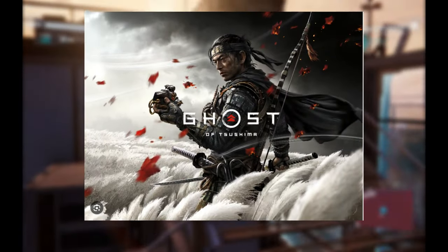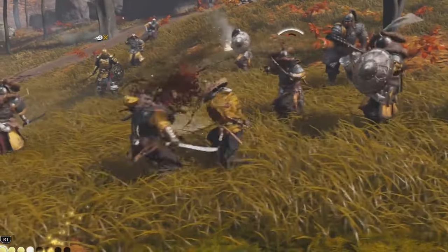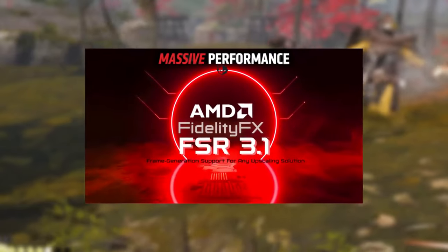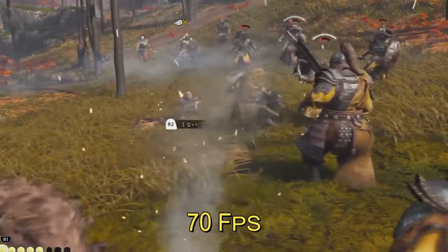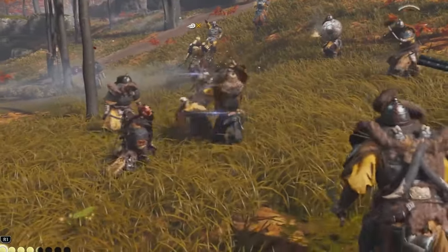Ghost of Tsushima is another noteworthy mention. This game is notoriously tough on lower-spec systems, often struggling to maintain smooth frame rates. But with FSR 3.1 and frame generation, ETA Prime managed to get it running at over 70 FPS on medium settings at 800p. This is quite a feat for the Steam Deck, showcasing the potential of AMD's advancements.